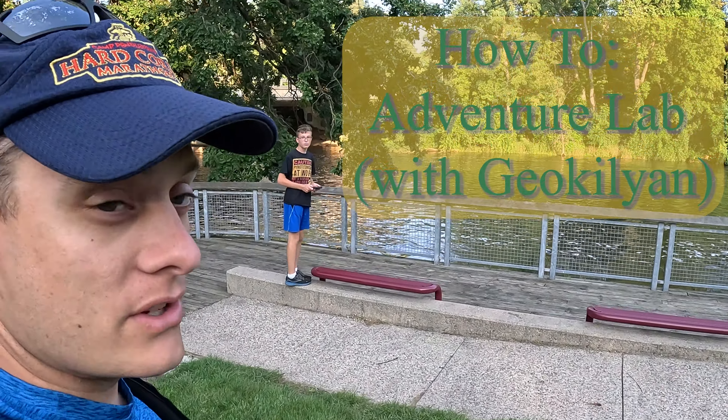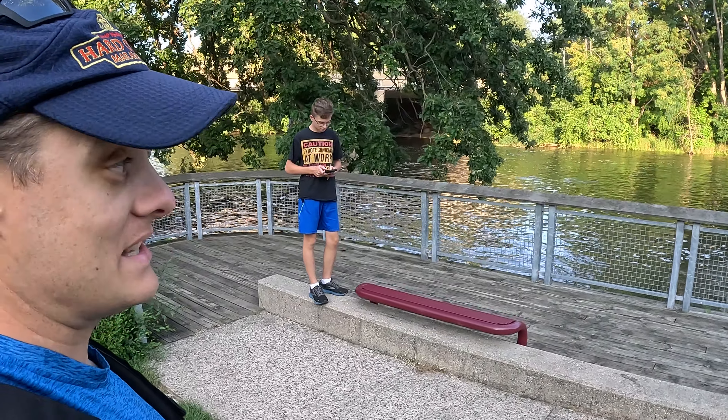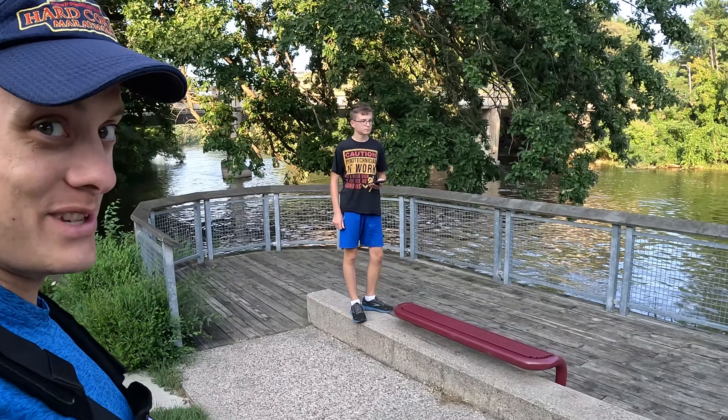We've changed parks and now we're going to do an adventure lab. Since I really have no idea how to do these, Geo Killian is definitely going to show us how to do it. So here's another how-to with Geo Killian.